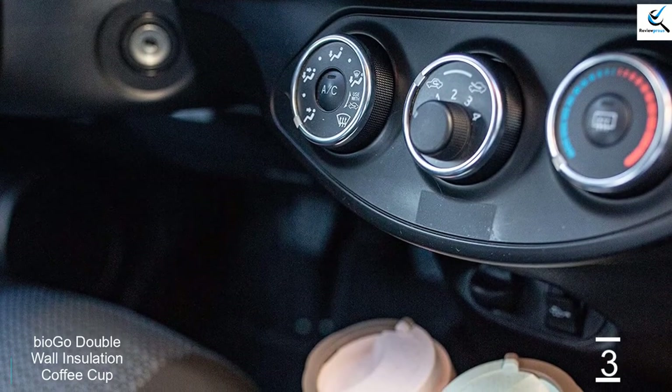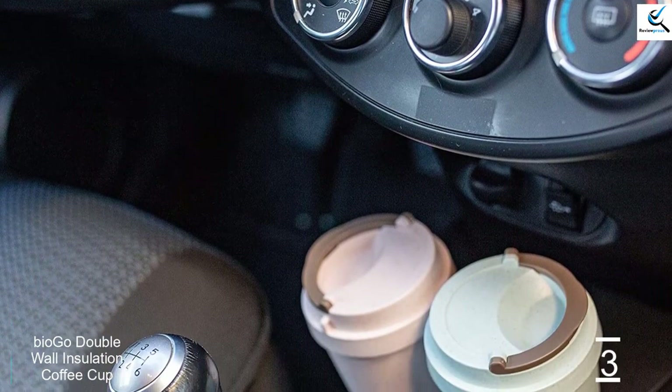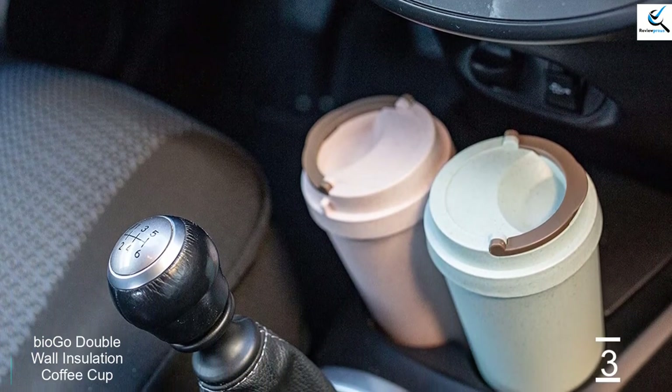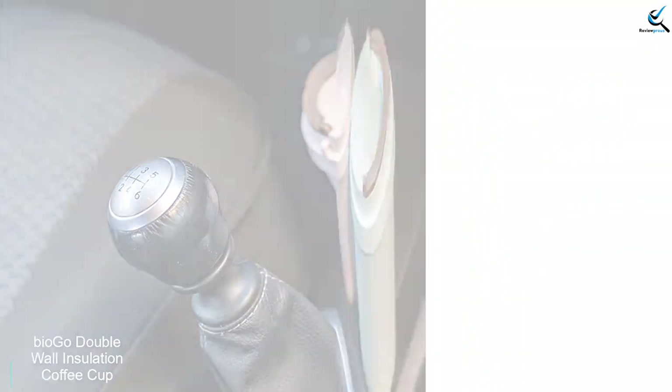While not inexpensive, the BioGo Double Wall Insulation Coffee Cup is still very well-priced. This mug manages to check most of the boxes, but as with any other similar design, be sure to give steam enough time to escape before closing the lid on a boiling beverage.